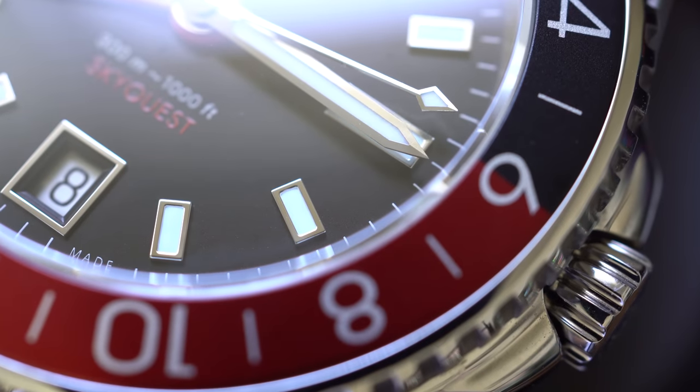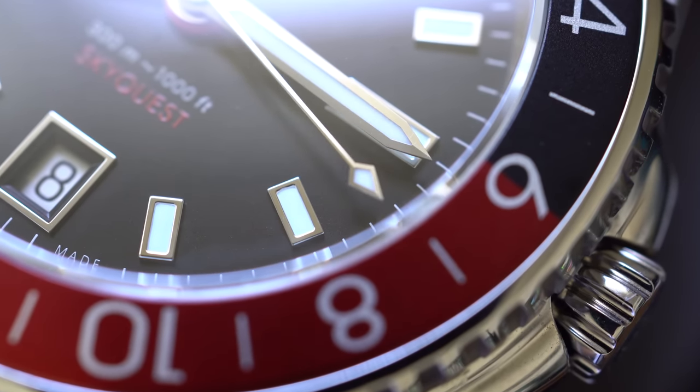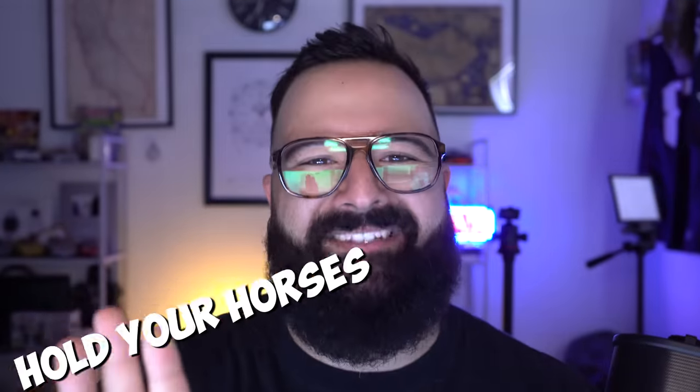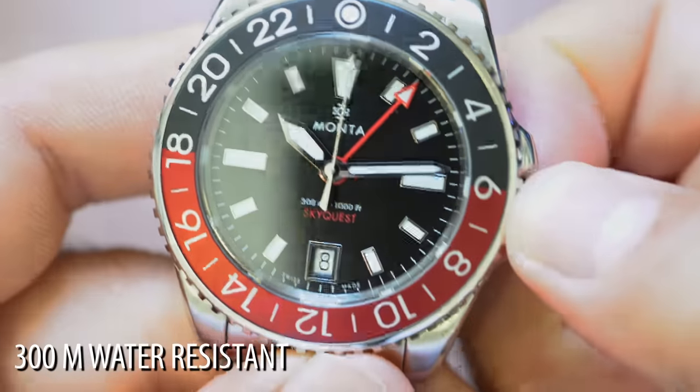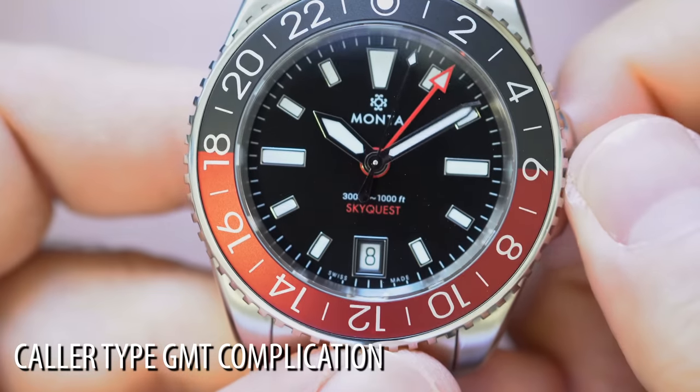Again: black dial, you're getting an aluminum bezel insert — we're going to talk about that a little bit more. 300 meter water resistance rating and a collar-type GMT complication.